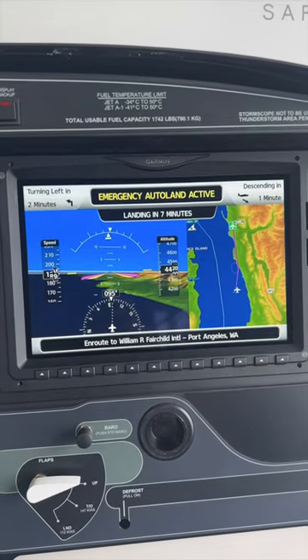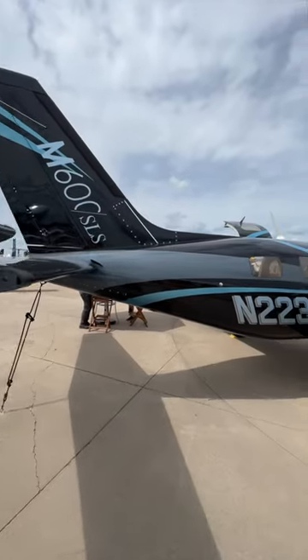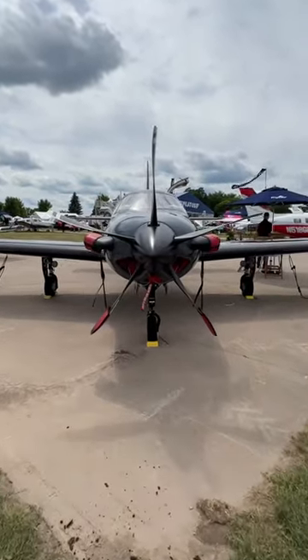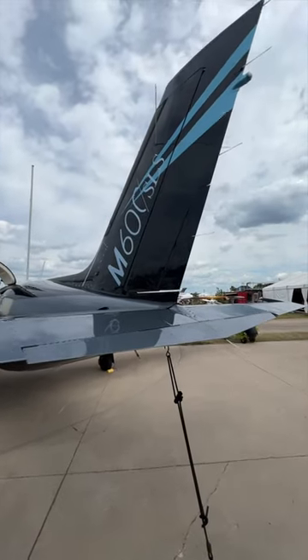The aircraft lands itself, talks to ATC for you, drops gear and flaps within the airspeed limitations, and ultimately will get you on the ground safe. It also stops the engine, brakes automatically, and then gives you an instructional video on how to actually exit the aircraft. So you and your passengers know that you're able to get home safe.